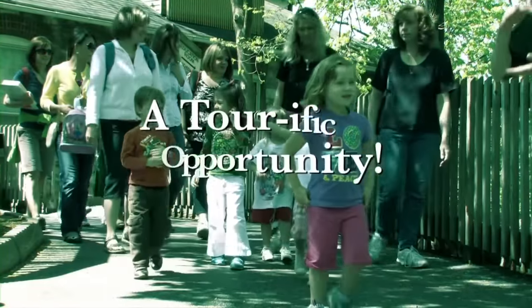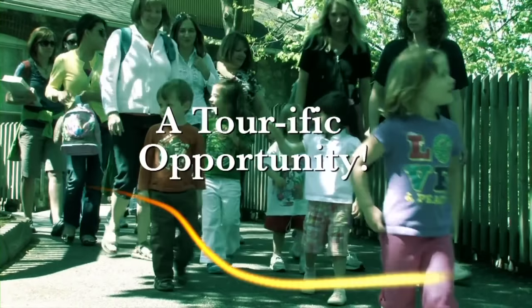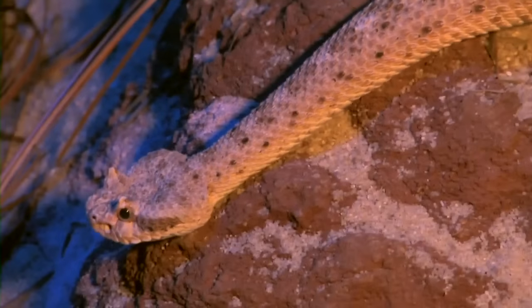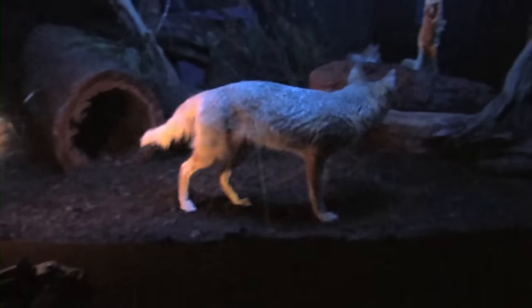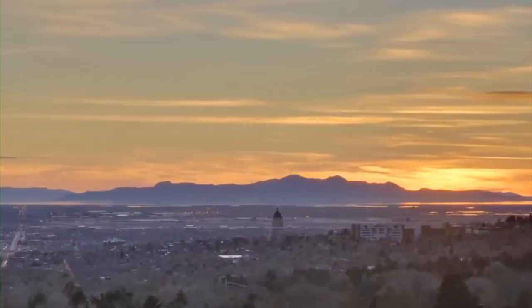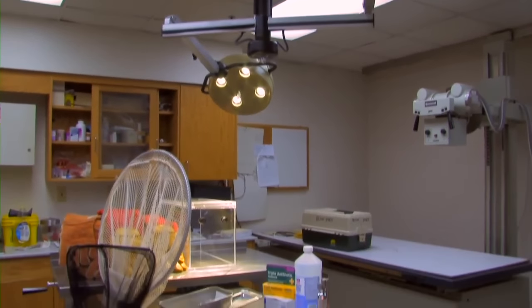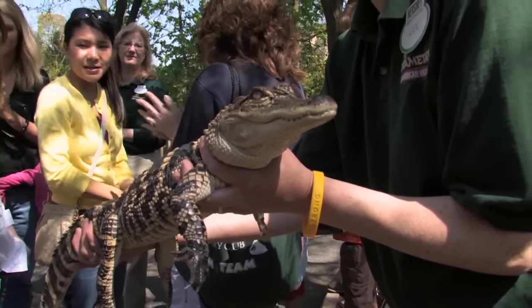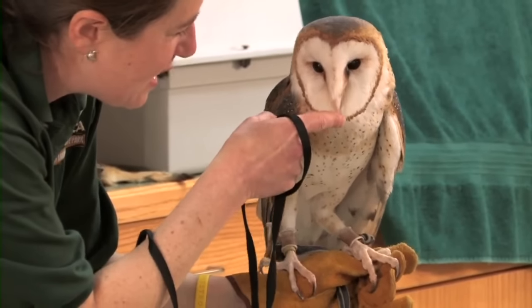Zoo America is jam-packed with programs and events year-round. Ready for a real wildlife adventure? Check out Zoo America's after-hours tour. Grab a flashlight, grab a snack, and join the Zoo America Naturalists to discover what happens at the zoo when the sun goes down. Get an inside look at the Animal Health Center, feed the otters, touch a reptile, and even hold a bird of prey.